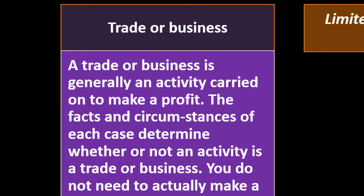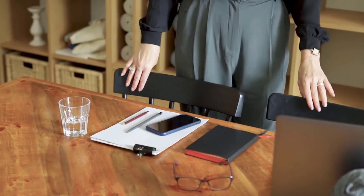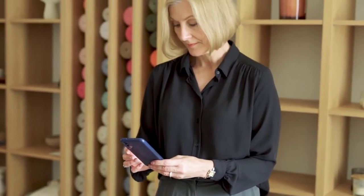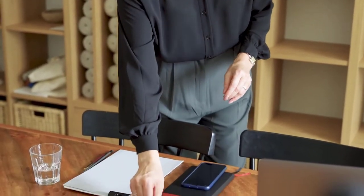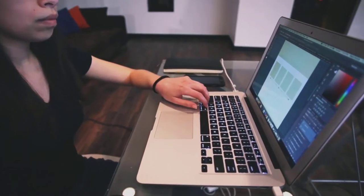A trade or business is generally an activity carried on to make a profit. The facts and circumstances of each case determine whether an activity is a trade or business — the key point is that it's carried on in order to make a profit. You're doing the business on your own; if someone has complete control over what you're doing, that looks like an employee relationship, not a trade or business, and they should be treating you as an employee.